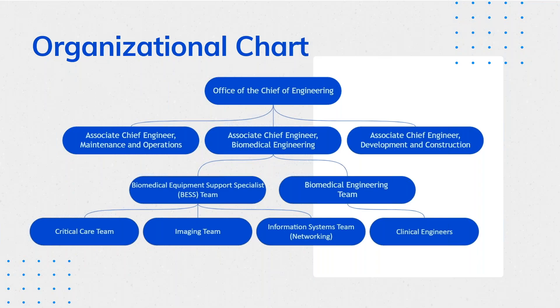Our BESS team is broken up into three separate departments: the critical care team, the imaging team, and the information systems team — also known as our networking team. The IS team works on clinical systems, bringing devices online, connecting devices to the network, and handling HR, Vocera, and things of that nature. Our imaging team is mainly focused on imaging modalities — CTs, ultrasounds, MRIs, linear accelerators. Critical care covers basically everything else in the hospital: anesthesia machines, telemetry, physiological monitoring, and things like that.